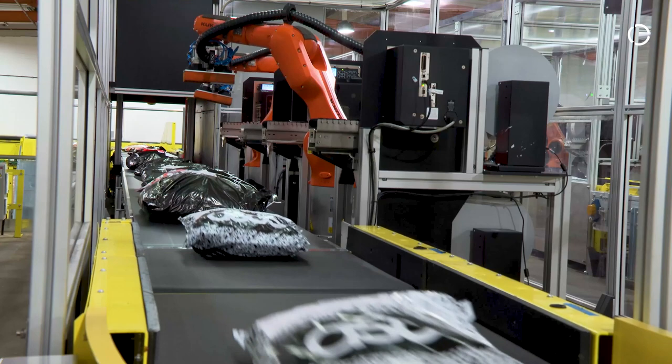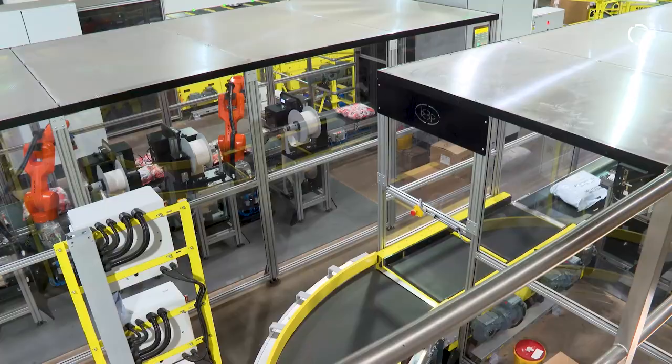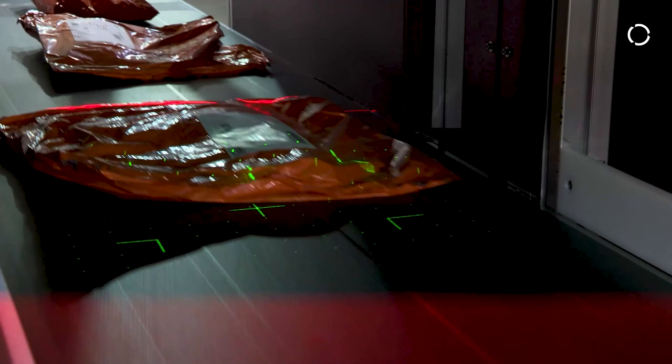Here we have three Identify over-labeling cells that have been integrated into a third-party sortation system as well as Ascendio's manufacturing execution system, or MES. The Identify labeling system — the three cells here — can label 7,200 packages per hour. The Identify system is able to label any package in any order, in any orientation, regardless of size, shape or material.